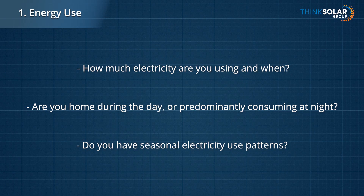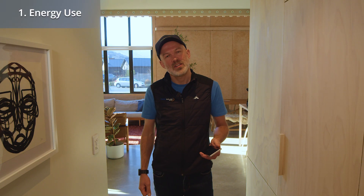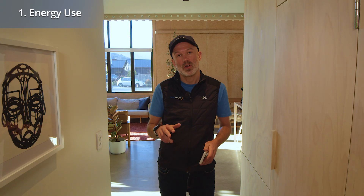Or are there spikes in summer where your aircon comes on? It's good to consider the future too. Perhaps you're considering changing your diesel boiler or gas hot water to electric. These sound like simple questions, but understanding how you use power, and how you want to, will influence your solar design.